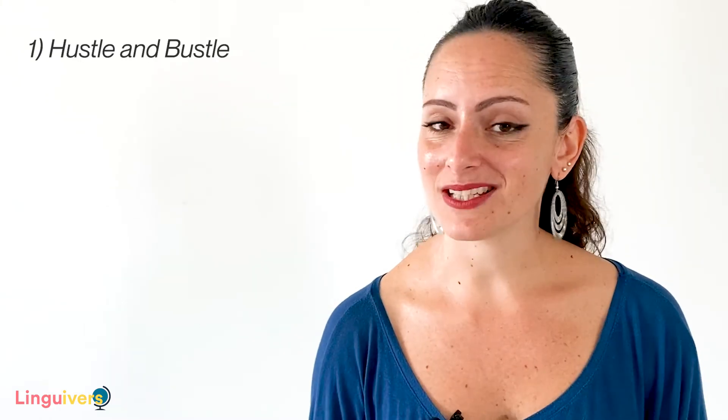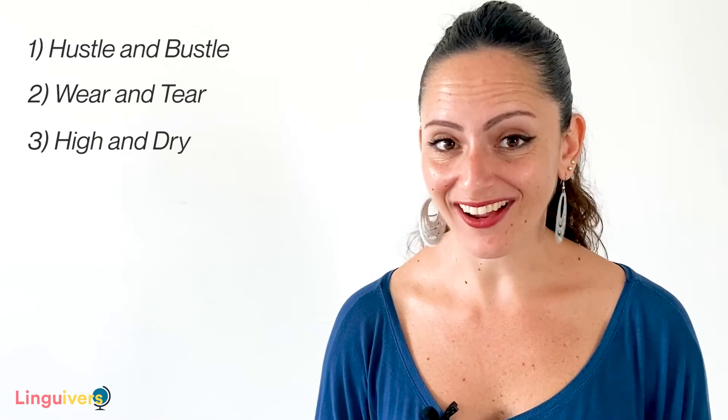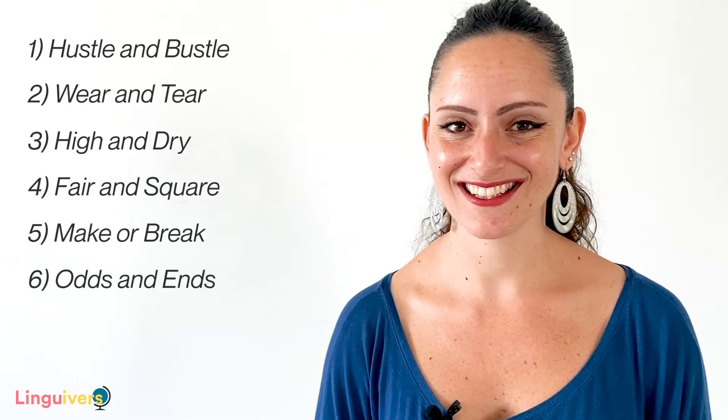So today we've learned six essential rhyming binomials that native speakers of English use all the time. Let's refresh our memory: hustle and bustle, wear and tear, high and dry, fair and square, make or break, odds and ends. There are lots of binomials in English, and many of them are actually old-fashioned or only appearing in course books. But the ones we picked for you today are the ones people use all the time.